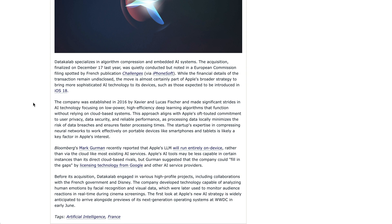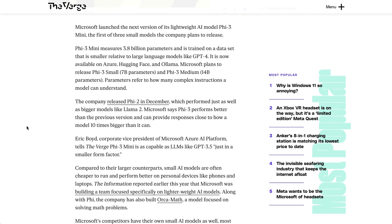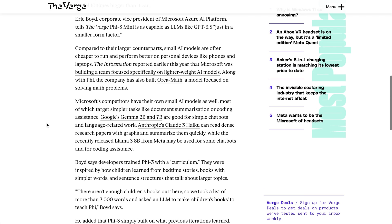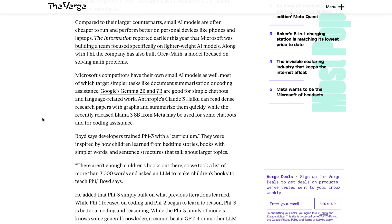Speaking of small models, Microsoft has launched the PHY-3, which is its smallest AI model yet. The Verge writes that the company released PHY-2 in December, which performed just as well as bigger models like Llama 2. Microsoft says PHY-3 performs better than the previous version and can provide responses close to how a model 10 times bigger than it can. This is a reminder that it is not just Apple who is interested in models that can run on-device, be it phones or laptops. And even as the race for the state-of-the-art continues on the large model side, all of these companies are also trying to make the most performant small models for these different types of use cases.